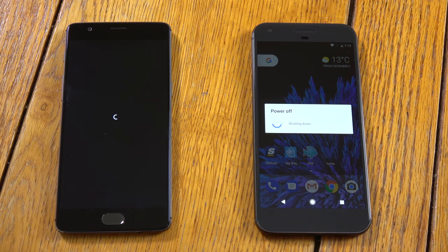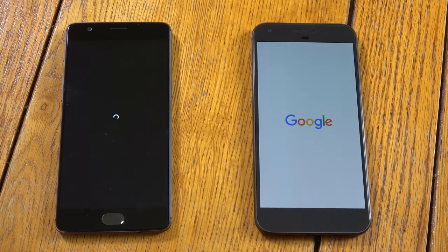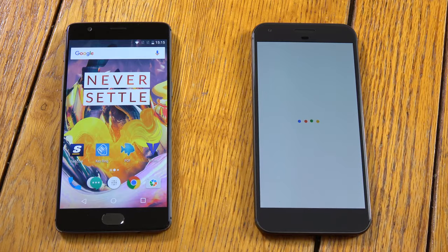I've updated the Pixel XL to Android 7.1.1 — I don't really see what the difference is, but it's good that we can update in the background on the Pixel XL, that is a fantastic feature. Which one will boot on first? I'm going OnePlus. Oh, OnePlus — very nice.